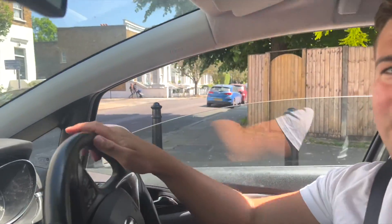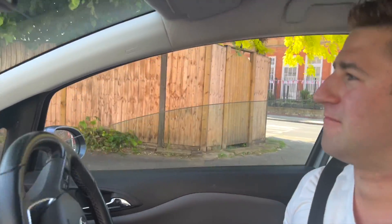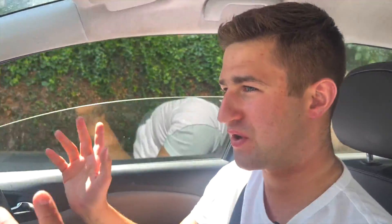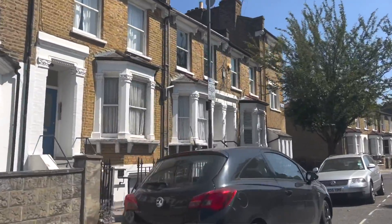This is Brackenbury Road. When Brackenbury Village was getting built up, all the Brackenbury family used to reside on this road. They then sold up and every other person came. This was all happening back in the 19th century.